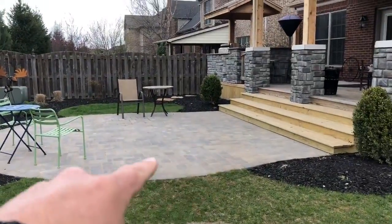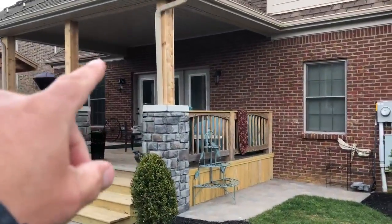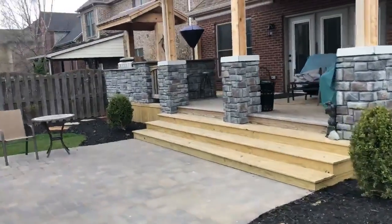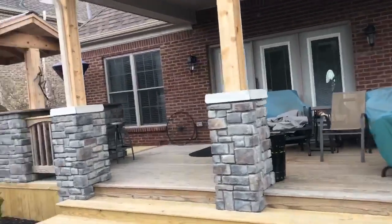Landscaping — we added the patio. The existing deck was there, the covered roof area was already there, but we took the steps out of this area here where you see the little planter and put some nice big wide steps here, so they could get a nice entertainment area. We wrapped the posts to make them look a lot nicer.